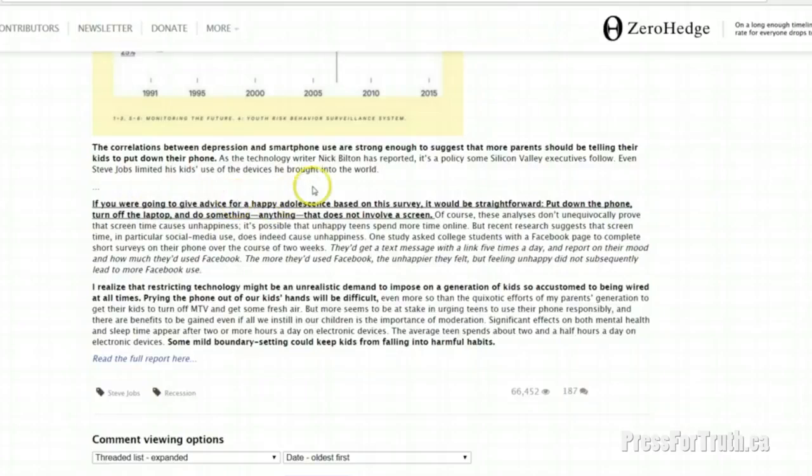If you were going to give advice for a happy adolescence based on this data, it would be straightforward: put down the phone, turn off the laptop, and do something — anything — that does not involve a screen. And we have barely scratched the surface, especially when you consider the tech world's ideas for the future: implementing holograms in augmented reality, where you peer through the phone to enhance your experience in real life. What's even scarier is that people born after 1995 don't even know what life is like without these devices — they've been completely surrounded by them their entire lives.